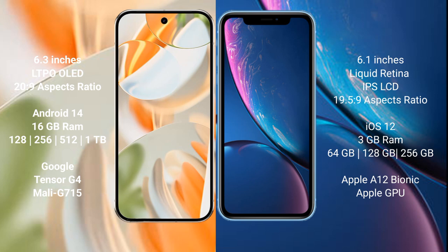The Google Pixel 9 Pro comes with 16GB RAM and 128GB, 256GB, 512GB, or 1TB of internal storage, powered by the Google Tensor G4 processor with Immortalis GPU. The iPhone XR comes with 3GB RAM and 64GB, 128GB, or 256GB of internal storage, powered by the Apple A12 Bionic processor with Apple's integrated GPU.